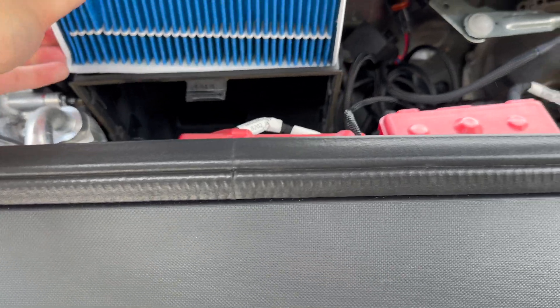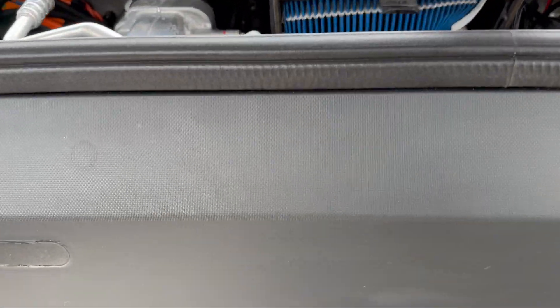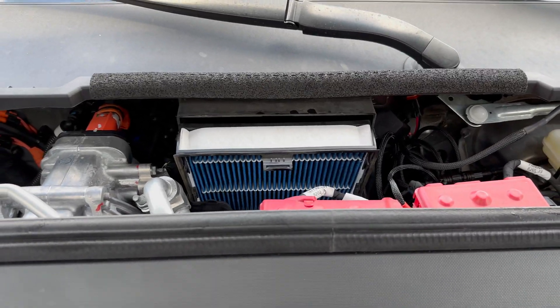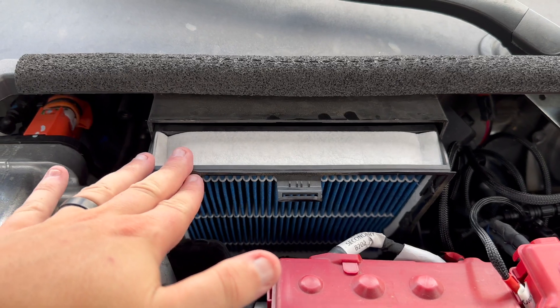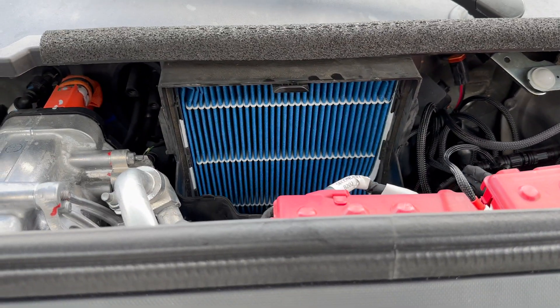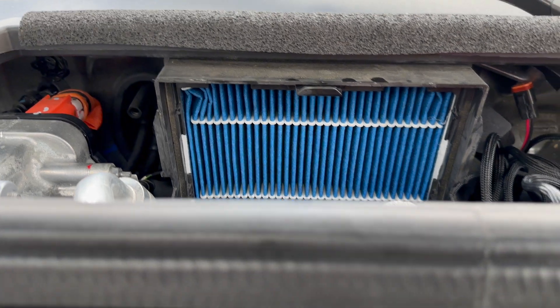I'm going to go ahead and push the HEPA filter in there like that. It takes a little jerry-rigging to get it in there, but as you can see it's in. I'm going to go ahead and close it up — boom, there you have it. It's all in there, a little tight but no harm done.